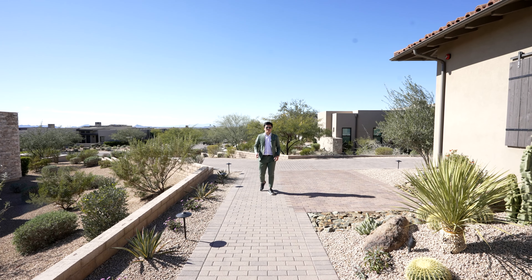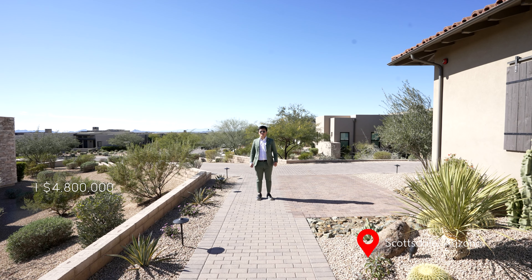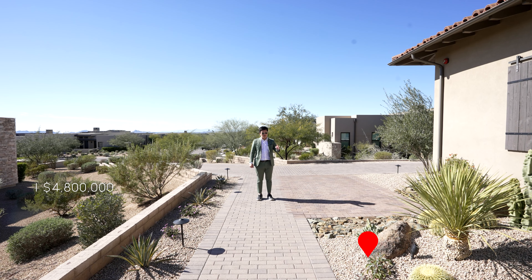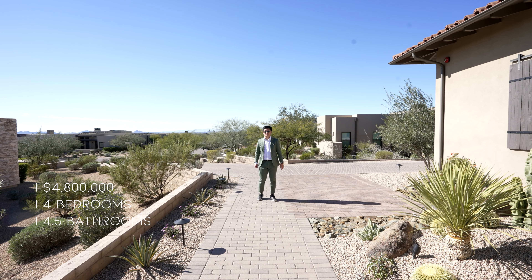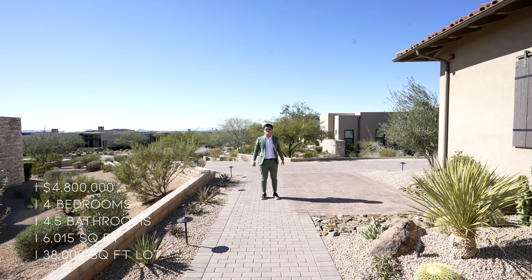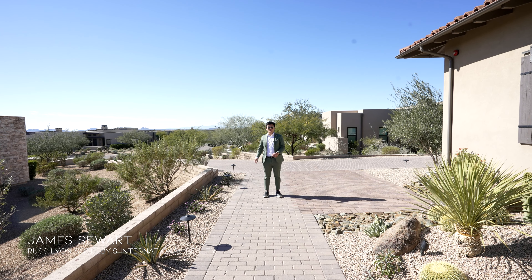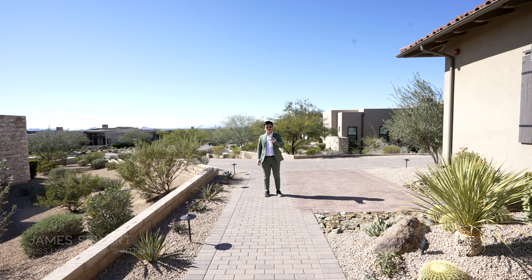What's up guys, it's Kyle here. Today we're touring a property in Scottsdale, Arizona listed at $4.8 million. Specs of this property: four bedrooms, four and a half bathrooms, 6,015 square feet, and it sits on a 38,000 square foot lot. I would like to thank James Seewart for allowing us to tour this property today. Now let's begin this tour.